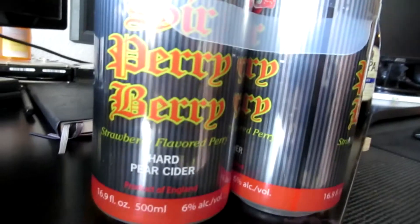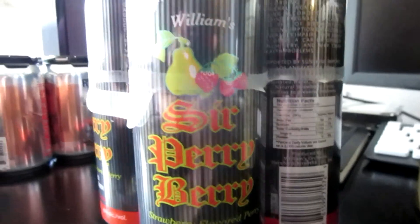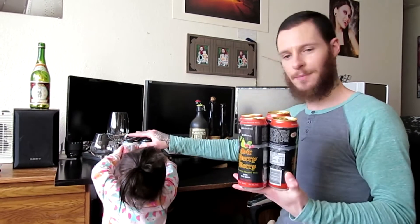And here we have imported William's Sir Perry Berry Strawberry Flavored Hard Pear Cider. Mmm, Bob's.